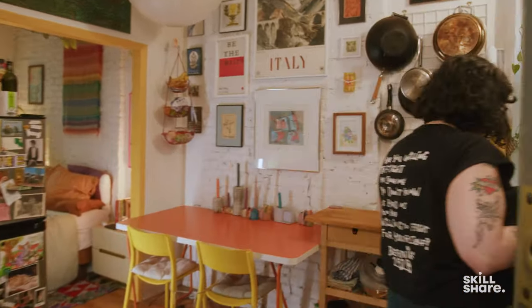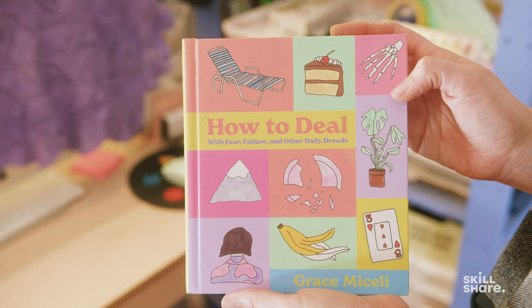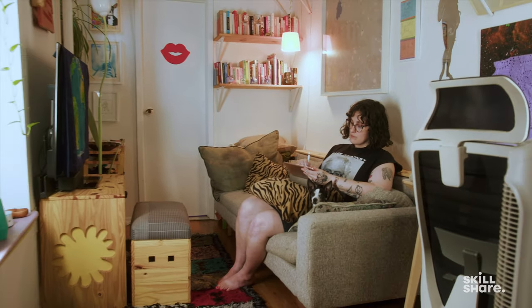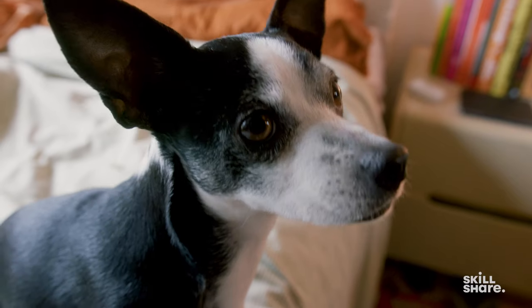Hey Skillshare, come on in. Hi, my name is Grace Michelli. I'm an artist and author and we are in my Upper East Side apartment and studio. I have been here for two years and I live here with my girlfriend Margo and my chihuahua Tony.